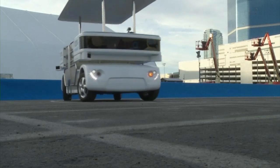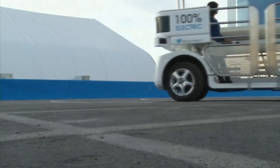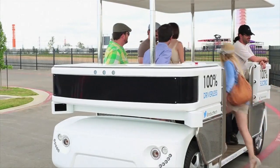It's been tested for about two years in Lausanne, Switzerland, UK, France, Singapore, and in the US as well. And you should see it in the US on a few sites this year.